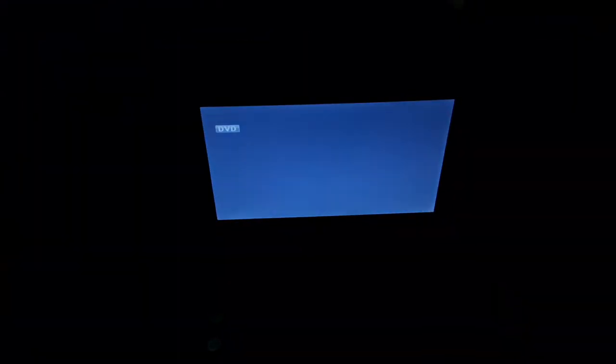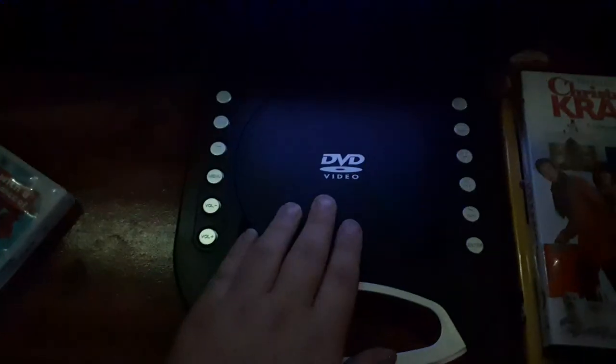I don't know why the case is white, but who cares? So here's the Sony Pictures Home Entertainment logo, but it's recorded on the Portable DVD Player, Headset Edition. Alright, that was the Sony Pictures Home Entertainment logo, but it's recorded on the Portable DVD Player, Headset Edition.